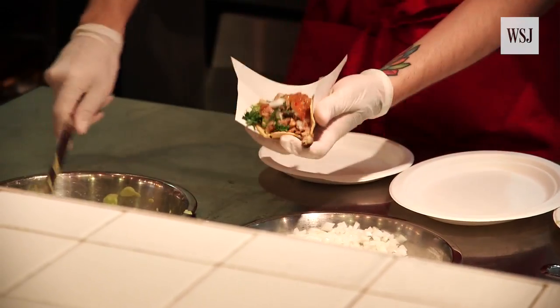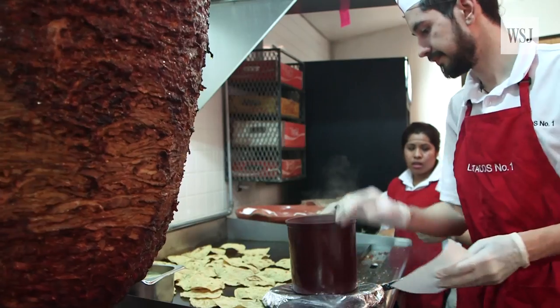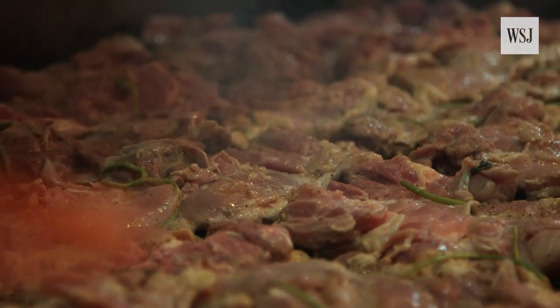Avocados are mainly sourced from Michoacán, same as the limes. The tomato comes from Baja California, San Quentin. And then there's cilantro and onions from Guerrero. All the meats and proteins are from the U.S., coming from two major beef distributors from all over the nation.